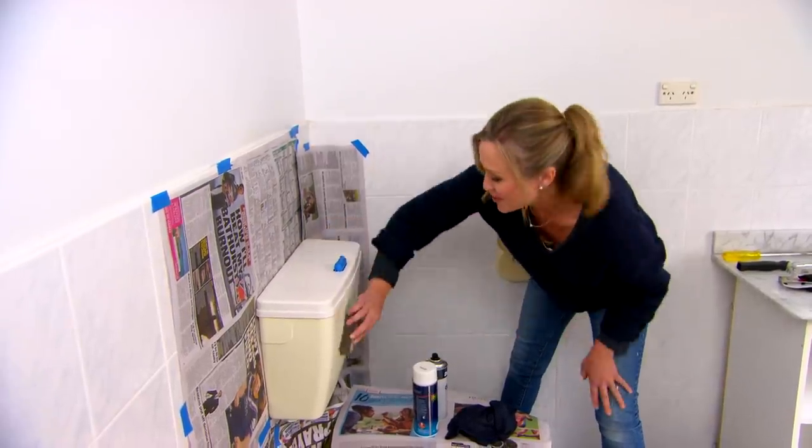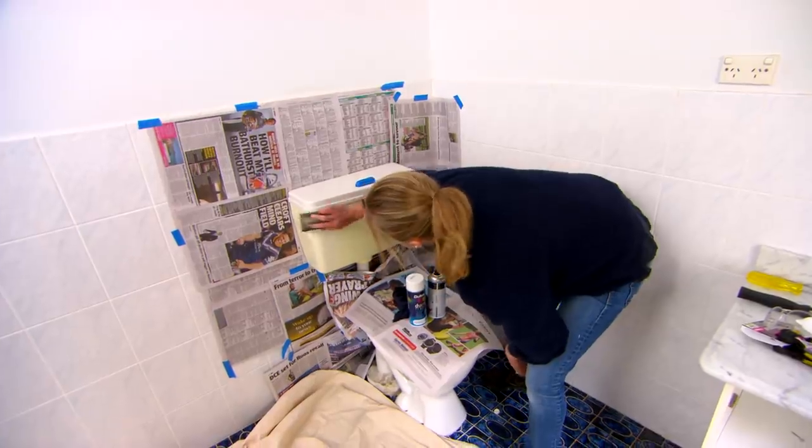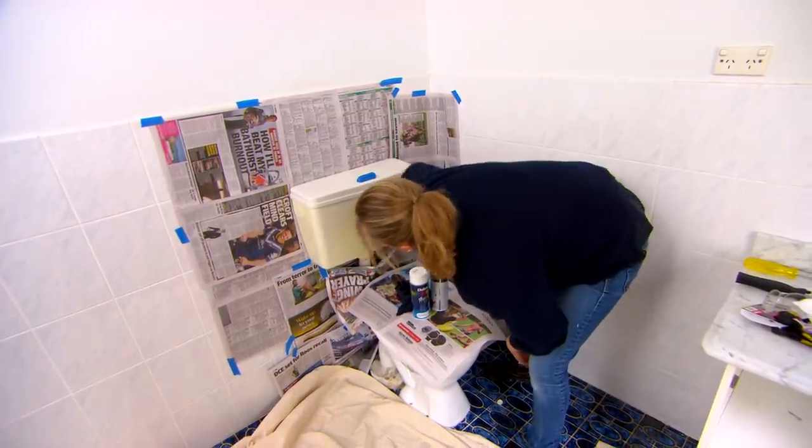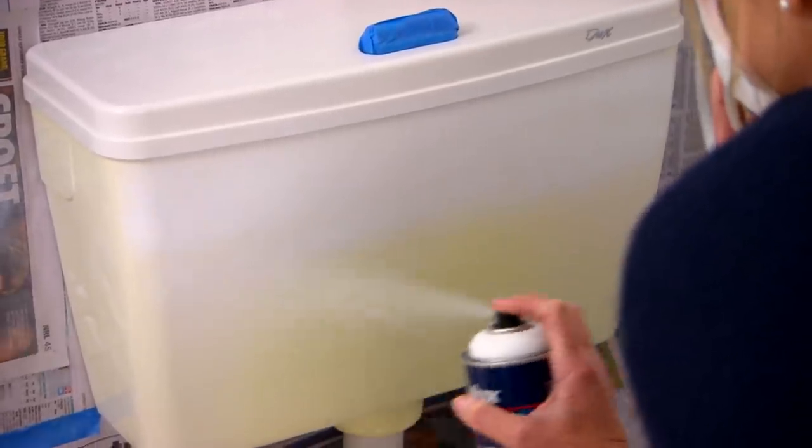The yellowing plastic on the old toilet cistern really does date it, but it's still in perfect working condition — it just looks a bit grubby. So luckily all I need to do, instead of replacing the whole thing, is give it a light sand, then on with a plastic primer and then the top coat. I've gone for white, so it's going to look fresh and new.